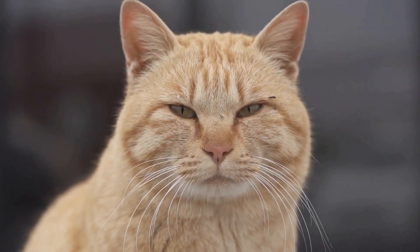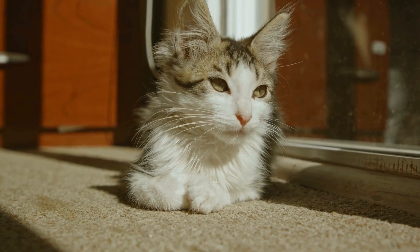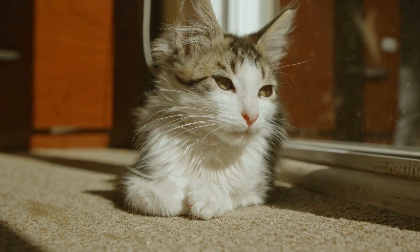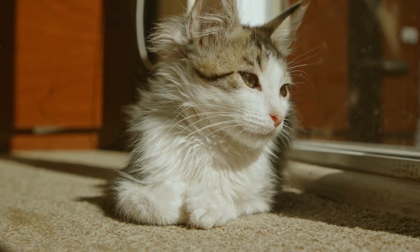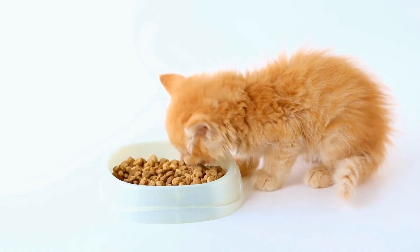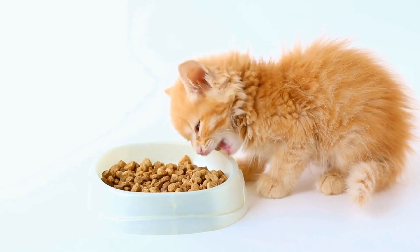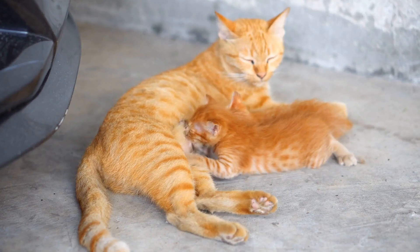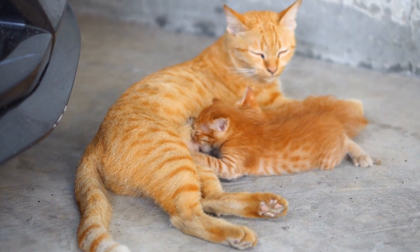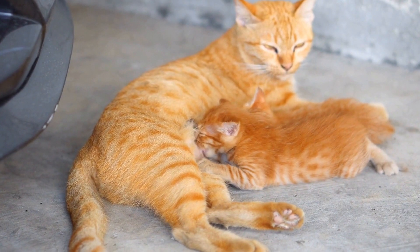Cats are known for their unique and often unpredictable behavior, which has made them a popular subject of study and fascination. One particular aspect of their behavior that has garnered attention is their reaction to laser maze challenges, specifically the laser labyrinth. This video aims to explore cats' response to this engaging game and shed light on the underlying reasons behind their behavior.